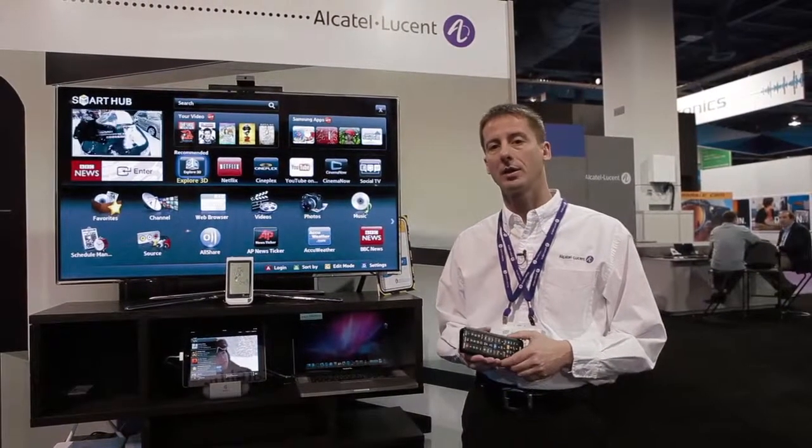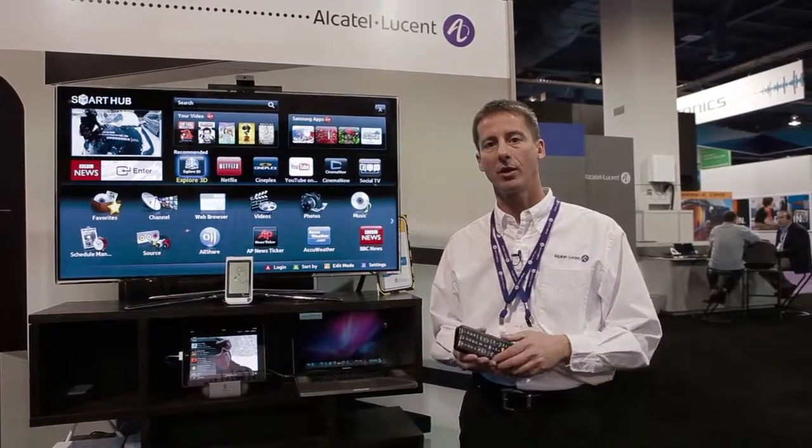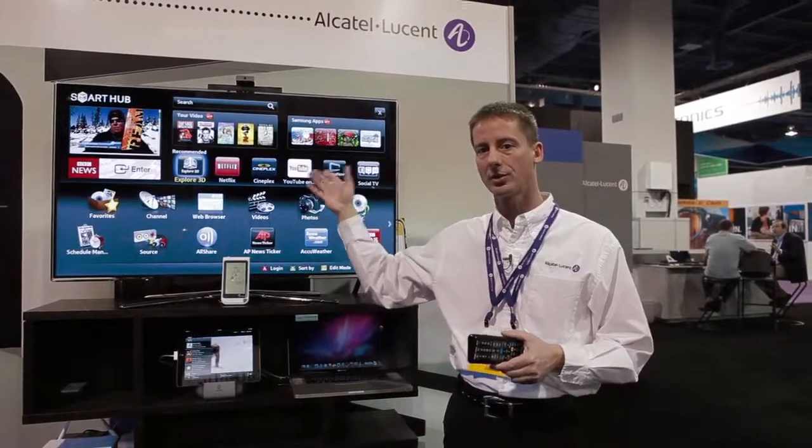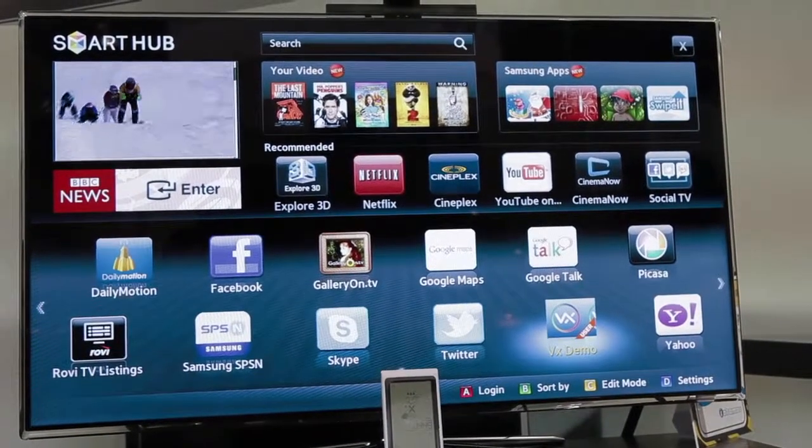What we're showing here today is the underlying technology, which is actually our VELOSIX content delivery network. So everything that I'm going to show you here on these screens is actually powered by VELOSIX from the cloud.